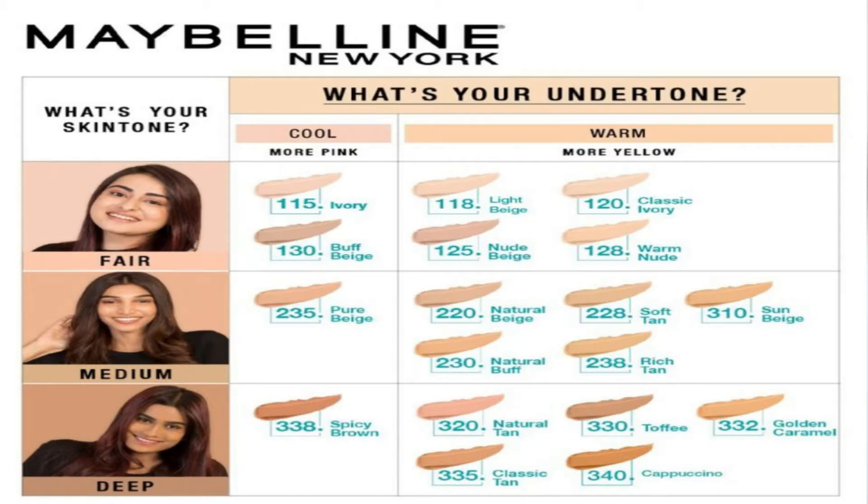One thing I like about Maybelline is that they are very good at educating their customers. If you log on to the website — and also on Nykaa's website if you search this product — you can see they have mentioned a shade chart. In that chart, you can see the skin tones and undertones. They have categorized all the shade ranges by skin tone and undertone so that it's easier for customers to choose a shade online.